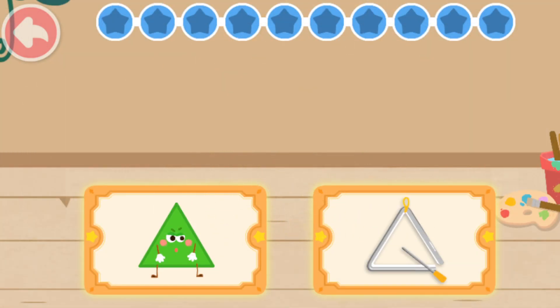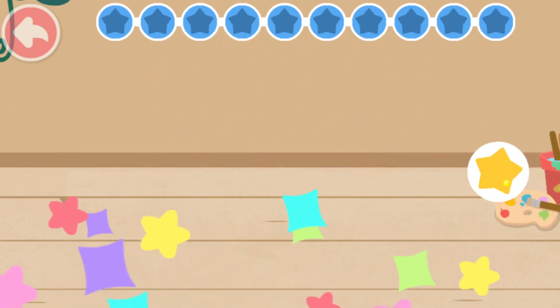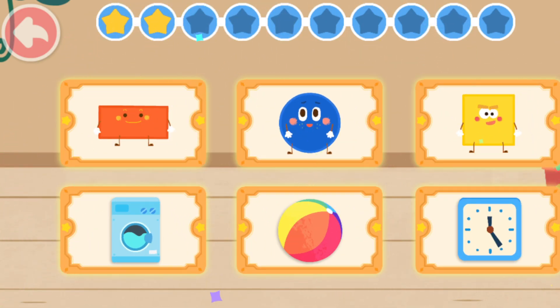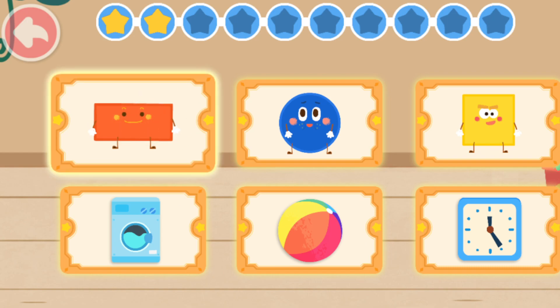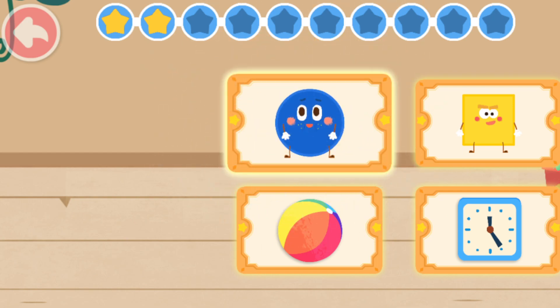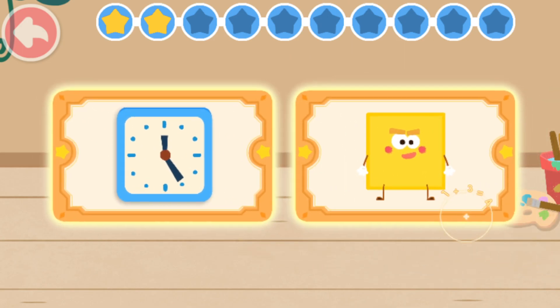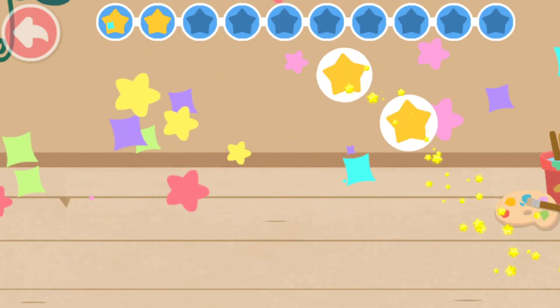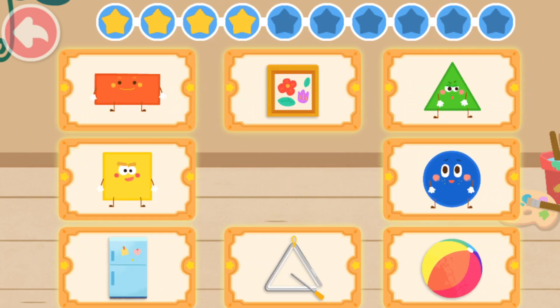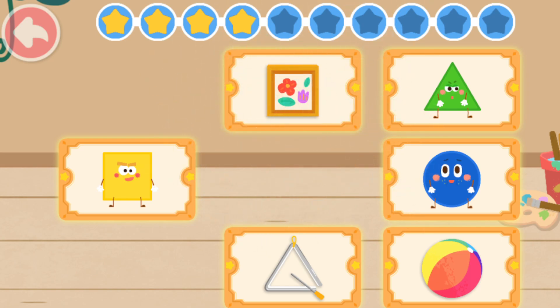Donut! You got it! Let's remove the others. Triangle! Triangle! Yo-ho! Great! Rectangle! Washing machine! Outstanding! Circle! Ball! Fantastic! Square! Alarm clock! You got it! Rectangle! Refrigerator! Yo-ho! Great!